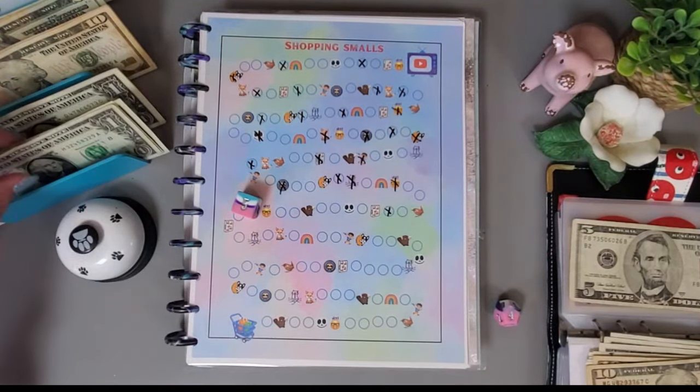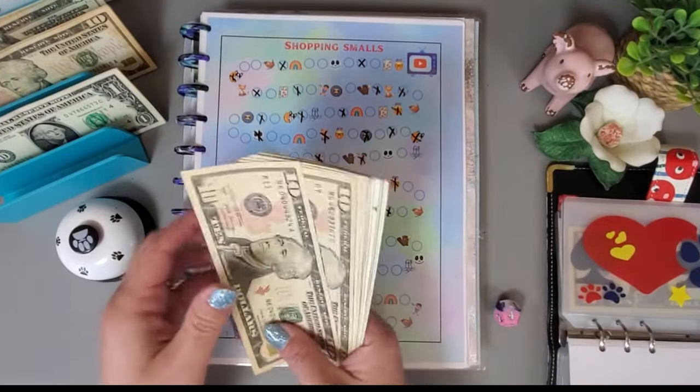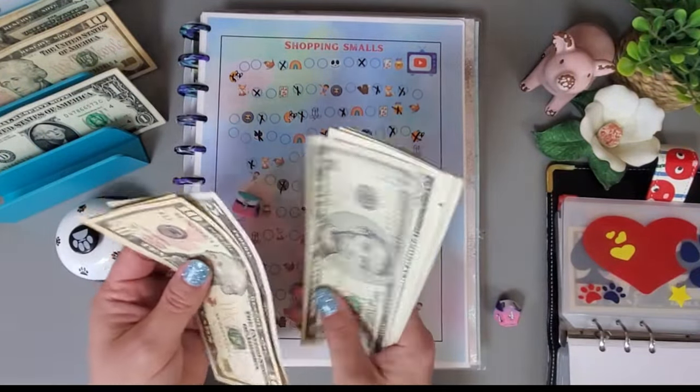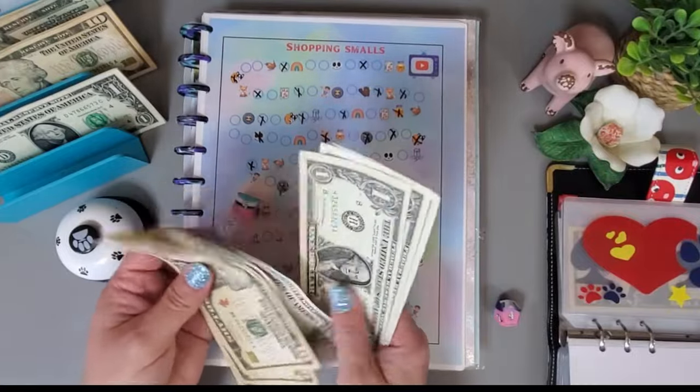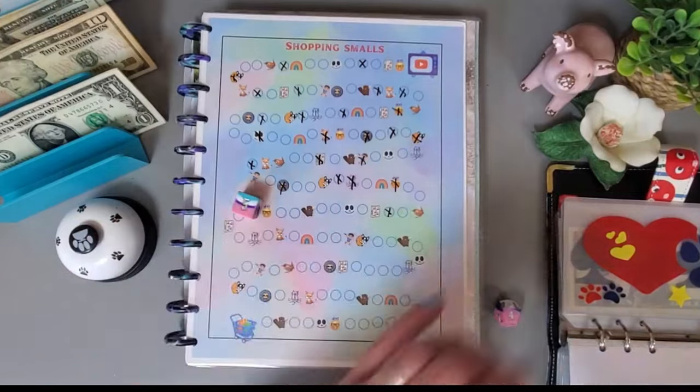Let's go ahead and add that in — we have $62 in this challenge.